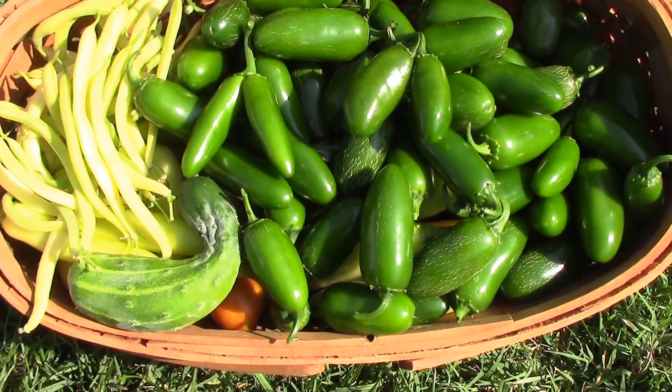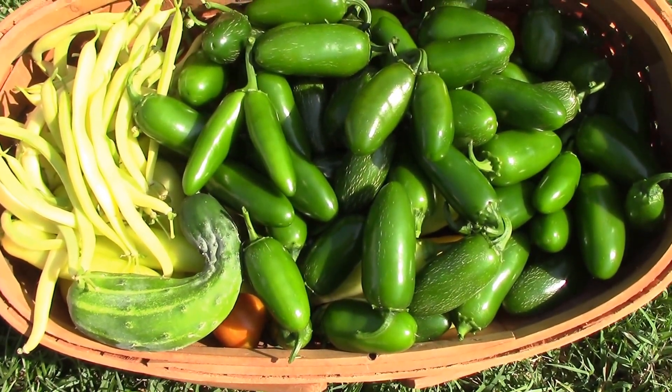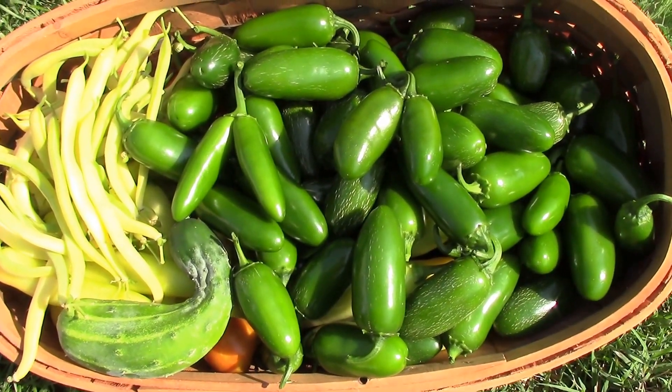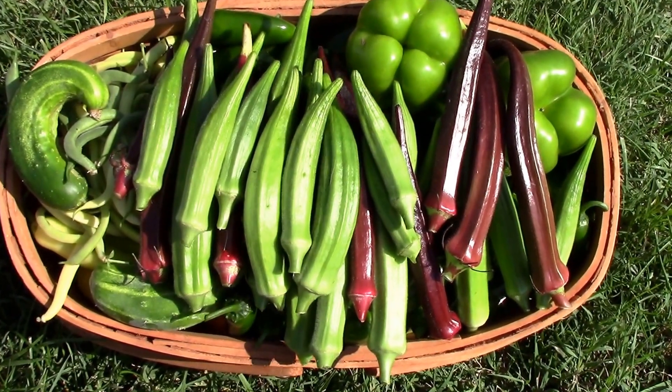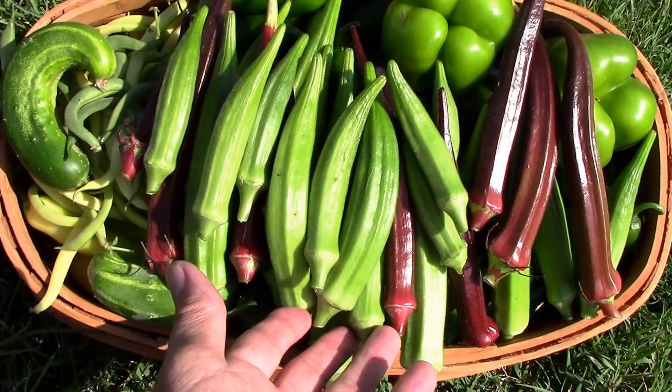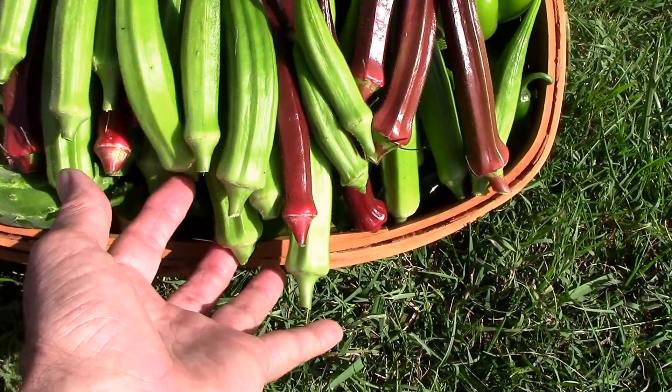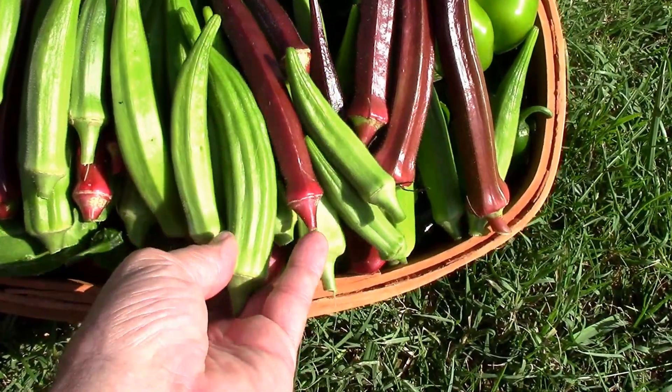We upgraded to a bigger basket, but I think we may have to get an even bigger one yet, because I'm not sure if this is going to hold everything. Well, it looks like our upgrade to a bigger basket still wasn't enough — we got some more beans and started picking okra, and it's starting to overflow and fall out.